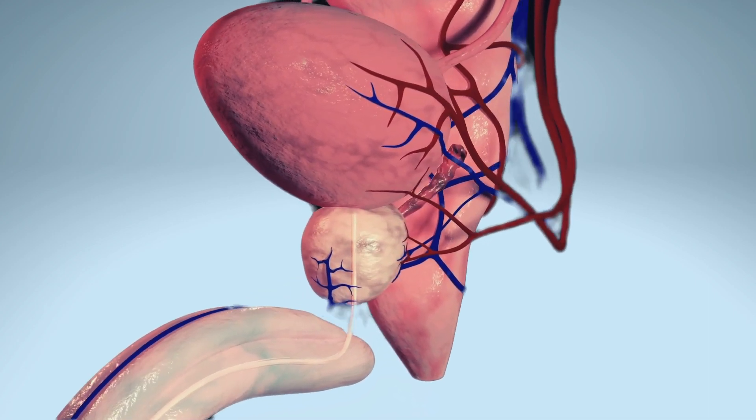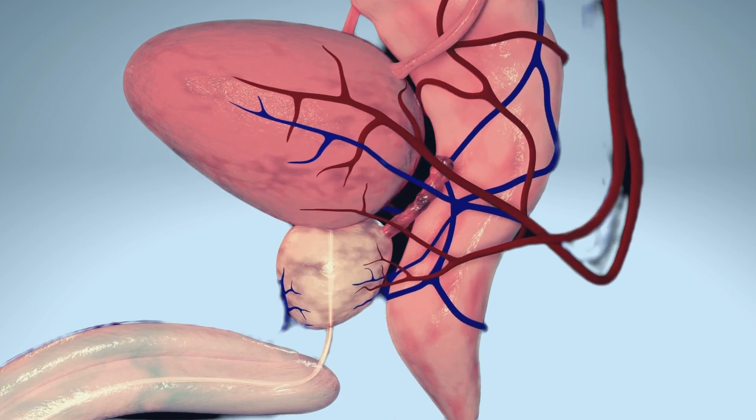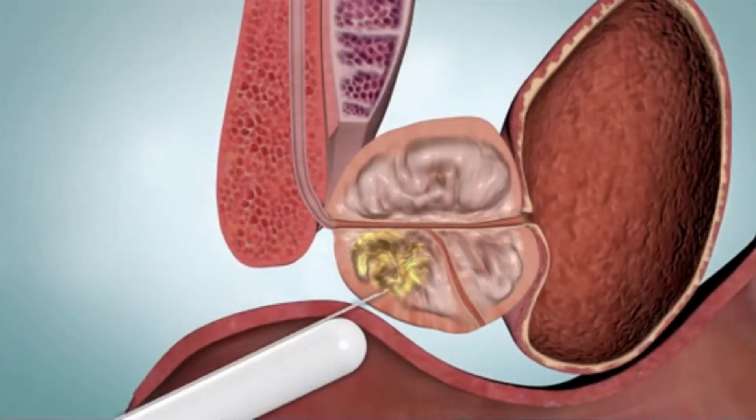A prostate biopsy may be recommended by your doctor if you are experiencing issues with your prostate gland. A biopsy is a procedure where a tiny bit of tissue is removed from your body and examined in a lab.